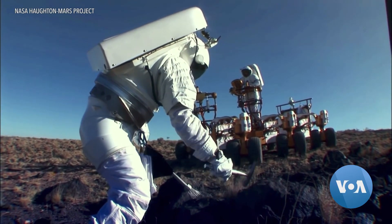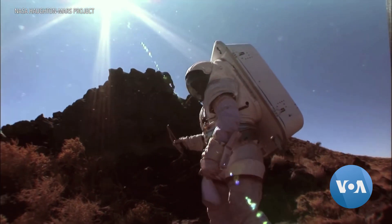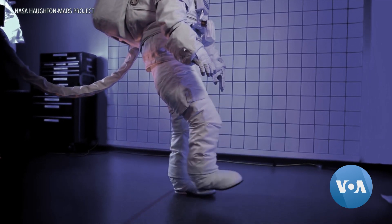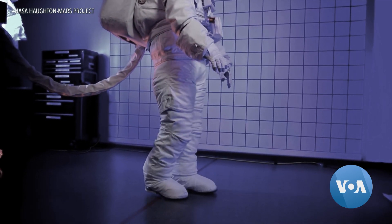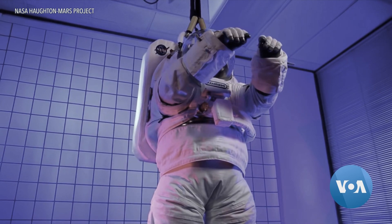We want astronauts to go to Mars, be effective explorers, to pick up rocks, to examine fossils potentially, to look for life. All of these things require dexterity. When it's pressurized, the spacesuit becomes rigid. Astronauts have a very hard time moving anything. The fingers are difficult to move.